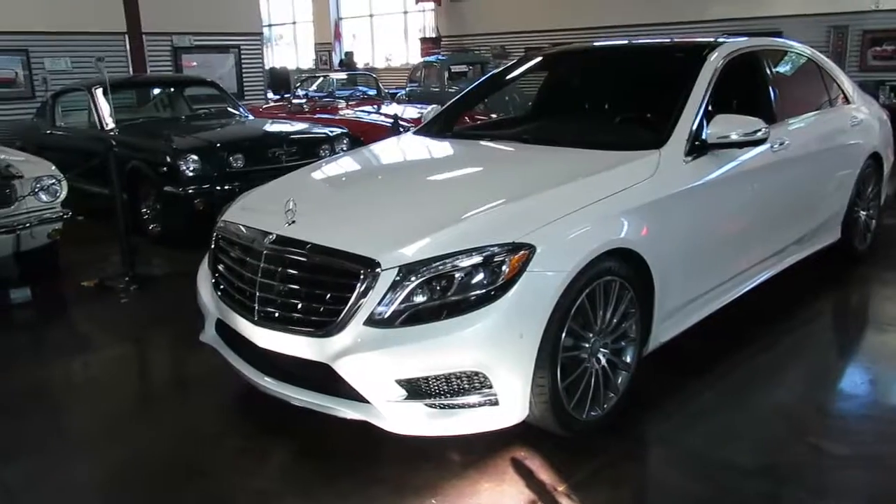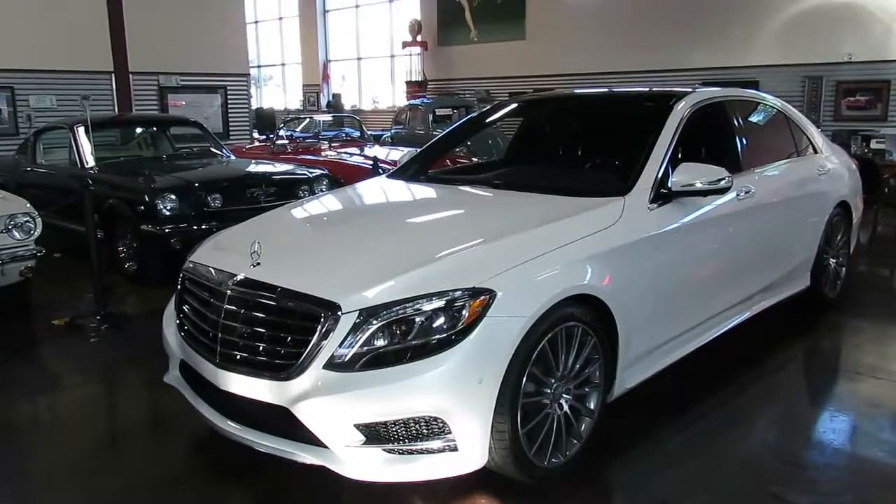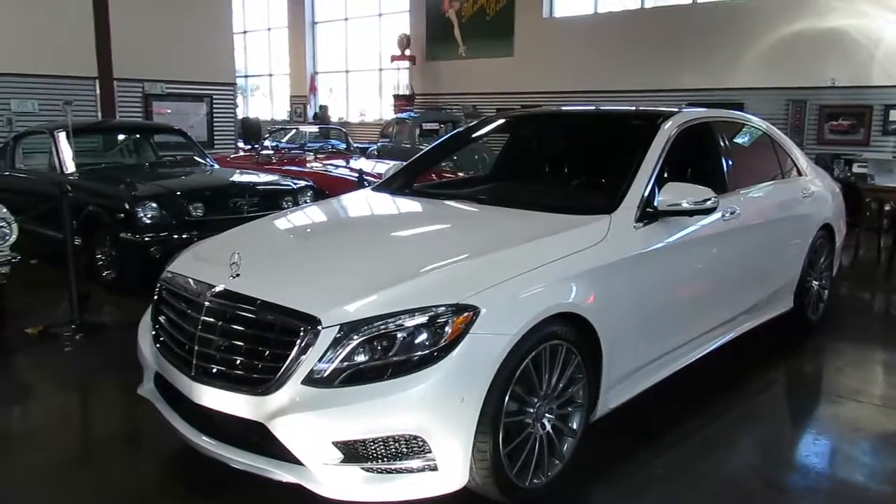This is the S550. What's nice about it too is it's the 4Matic with the AMG Sport Kit. How many miles are on this, Shep?